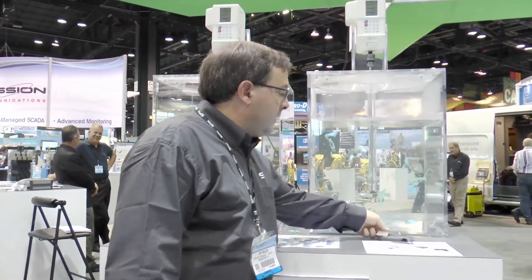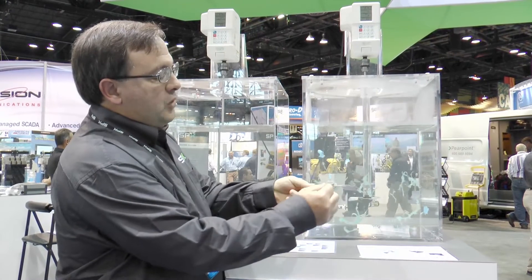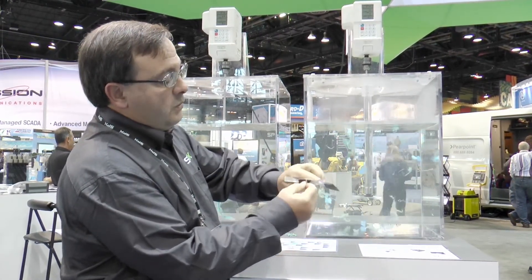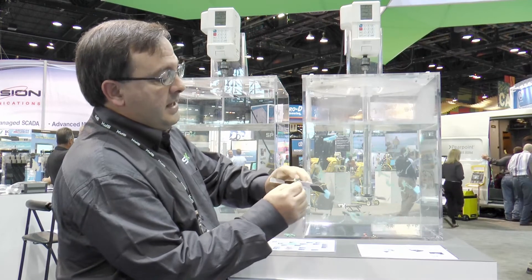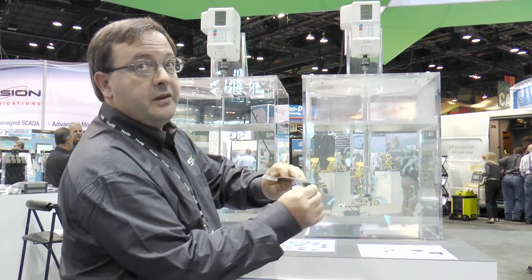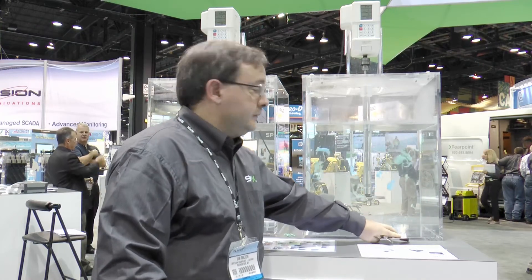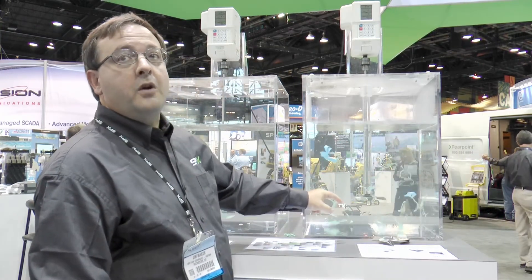Conversely, on our clean edge impeller, when the rag comes down and tries to grab the blade, the blade is wide enough where it cannot wrap — it slides along the edge of the impeller and then gets discharged off the end. If you look closely at the flow pattern in the tank, you'll be able to see this actually occur in action.